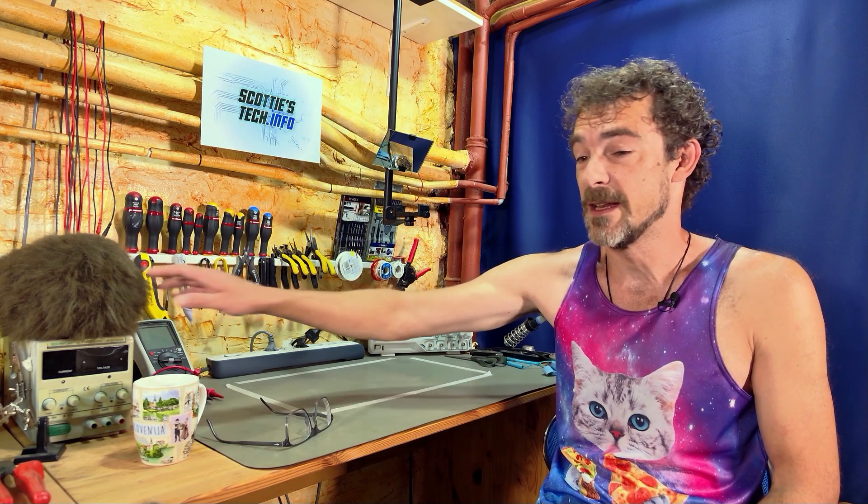Hi and welcome back to Scotty's Tech.info. I'm Scotty with my co-host Cletus and my Space Kitty shirt.